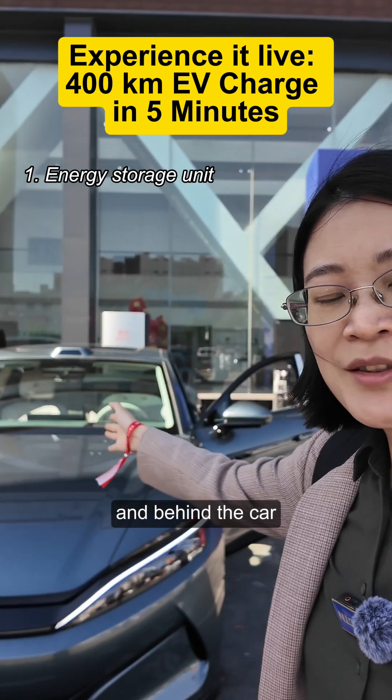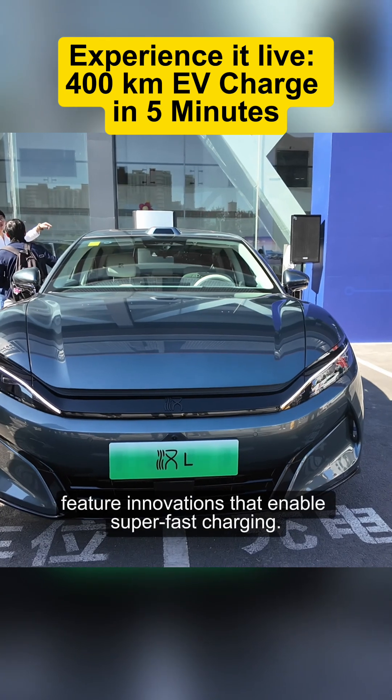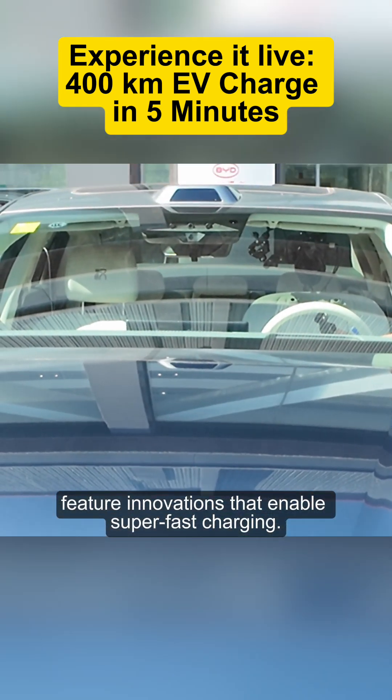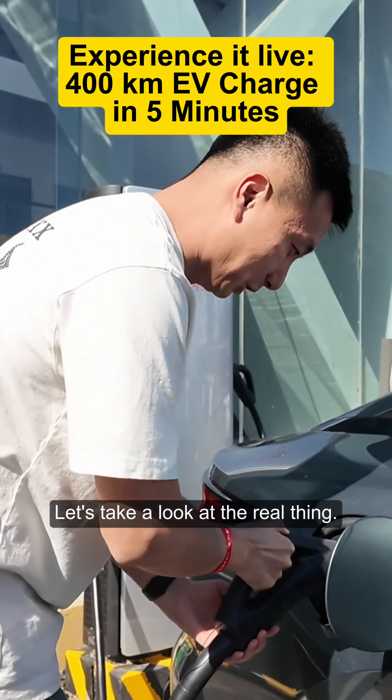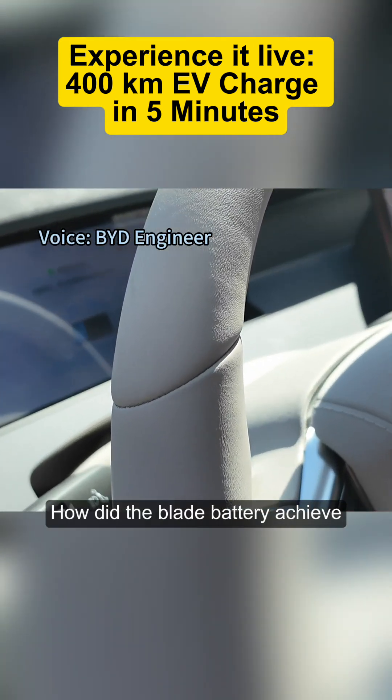Behind the car is the charging pile. New BYD models, the Han L and Tang L, feature innovations that enable super fast charging. Let's take a look at the real thing — how did the Blade battery achieve megawatt flash charging?